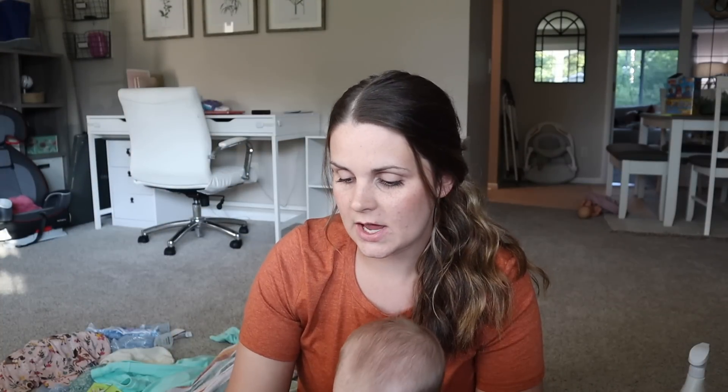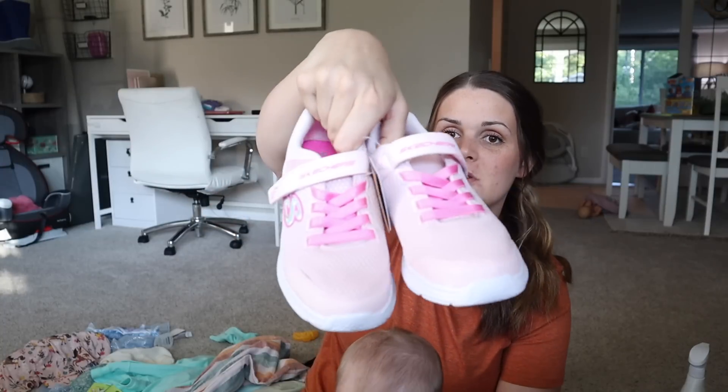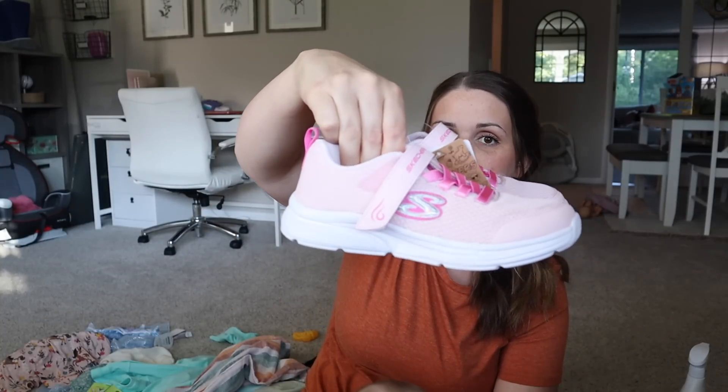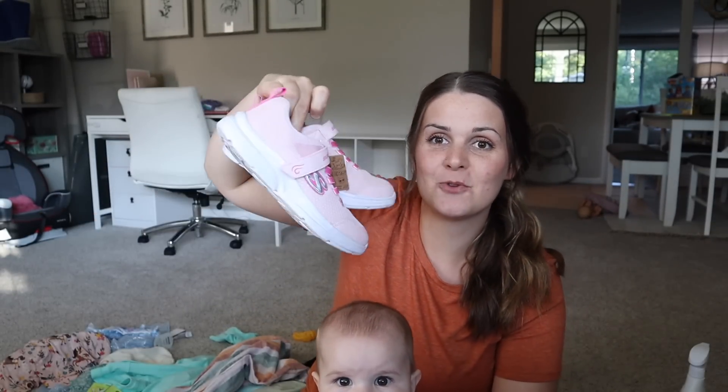We stopped at Kohl's. I had looked online for gym shoes and saw they had Skechers on sale for $29.99. We went there and they had one pair in her size — we got super lucky and snagged them. They're Velcro Skechers, super easy to put on in the morning before school. I still need to go through her closet, pack all her old clothes away, store those, and put all the new stuff in. I need to wash all of this as well, which will be a task.